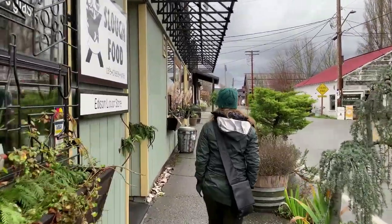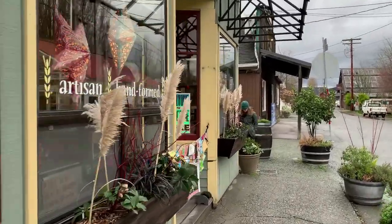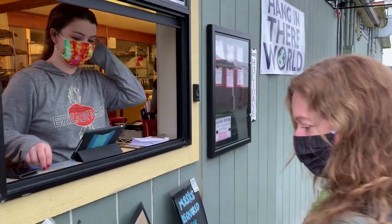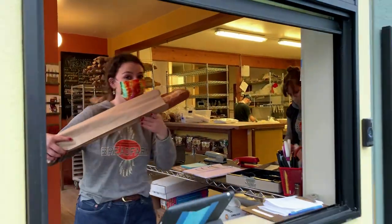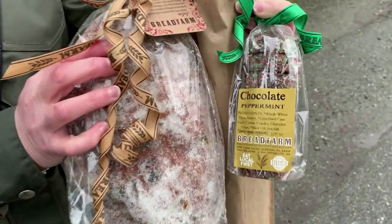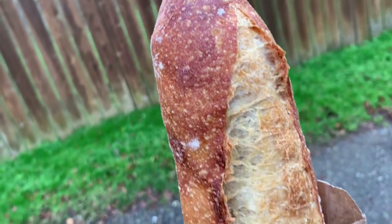We arrived at downtown Edison, just off Chuckanut Drive. Definitely worth a stop — there are lots of places to eat and drink, quirky boutiques, and antique shops. This is the Bread Farm, a famous local bakery with all sorts of really great artisanal bread. Certainly worth stopping by and grabbing some bread — you could take it for a picnic. It's a French baguette — looks so good!